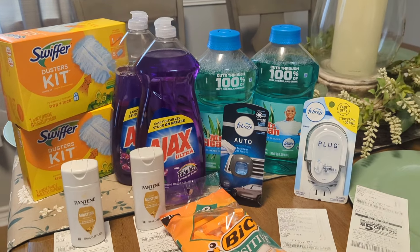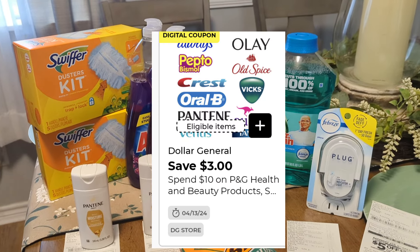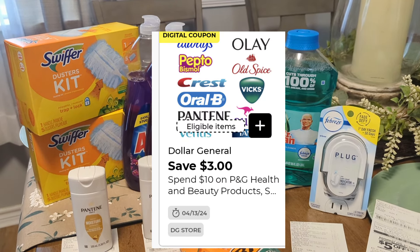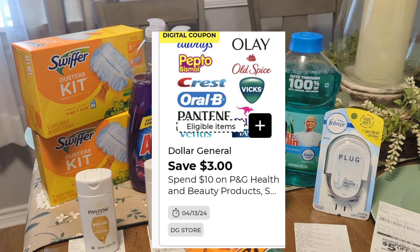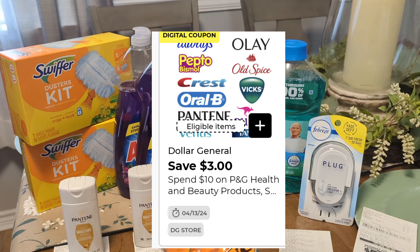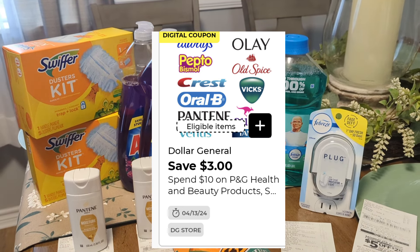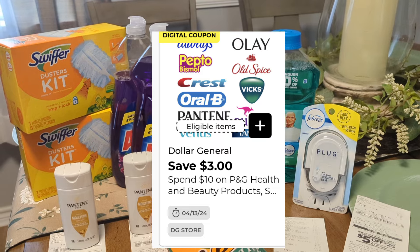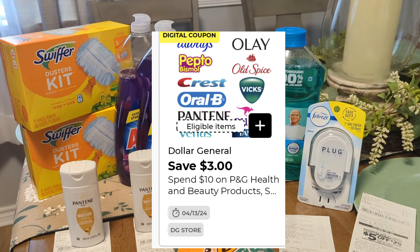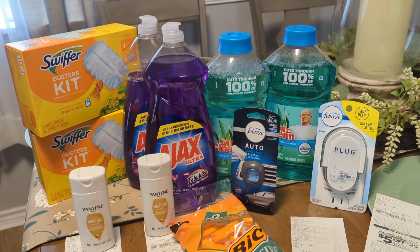I also want to correct something — that coupon I mentioned after the Colgate deals is not a P&G coupon. It is a Dollar General store coupon. So if you were to buy any of those items, you'll get your $3 on the next purchase, and it should pop up on your account or at the end of the receipt.